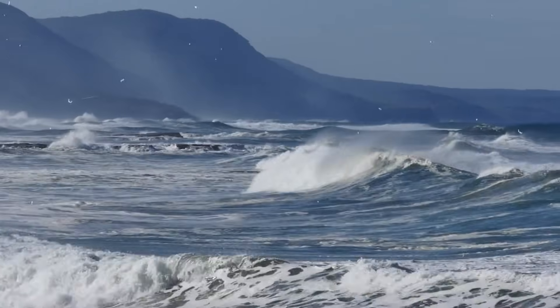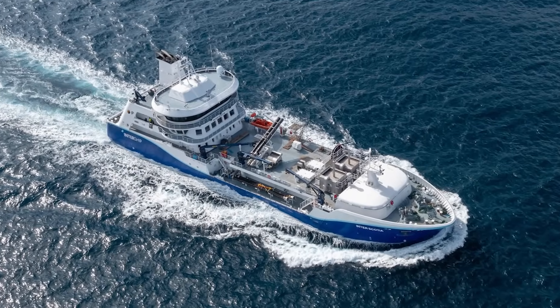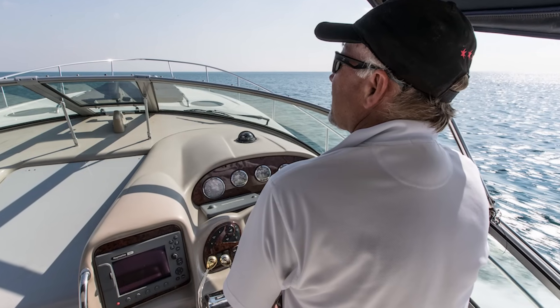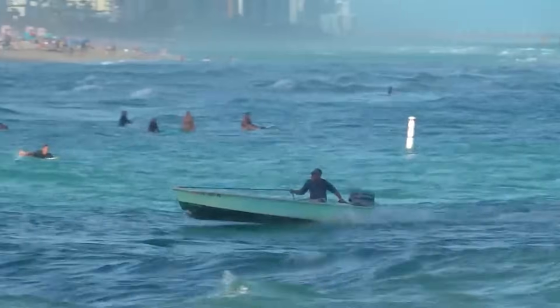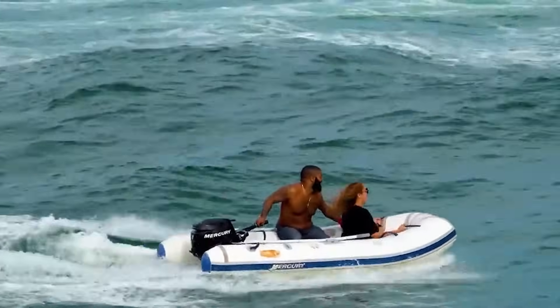Water isn't always still. Currents, tides, and the movement of other vessels create forces that can dramatically affect your boat's behavior. When navigating in currents, remember that your boat responds to the water, not to the land. Your actual course over ground will be the vector sum of your speed through the water and the current's speed.